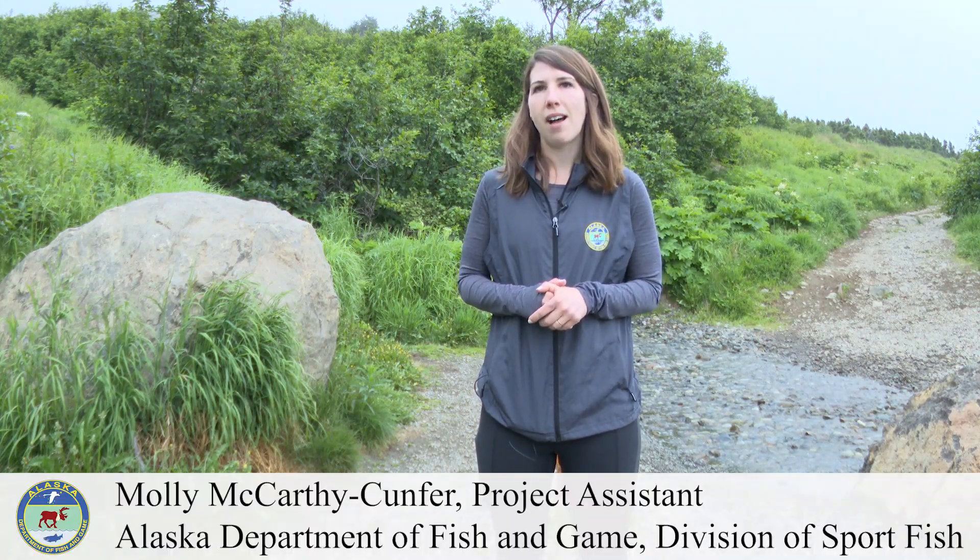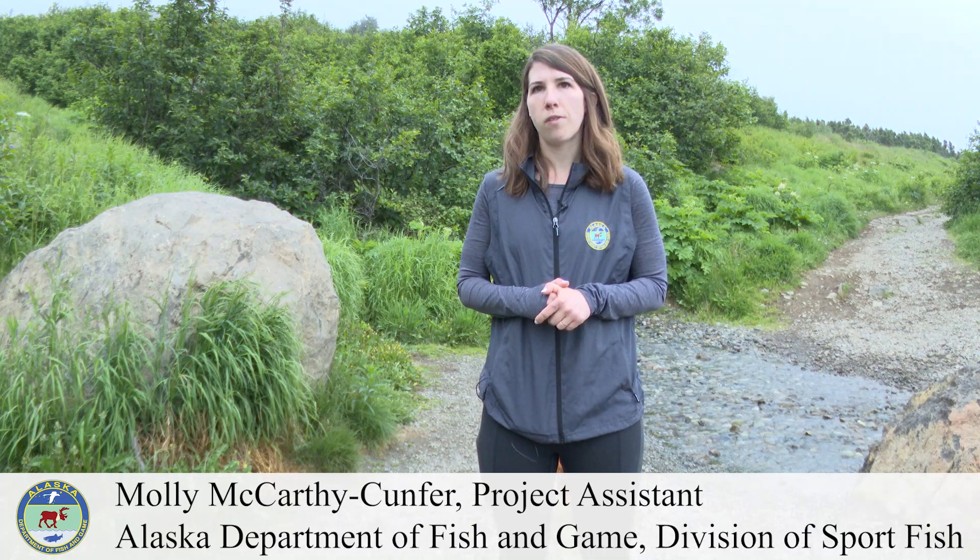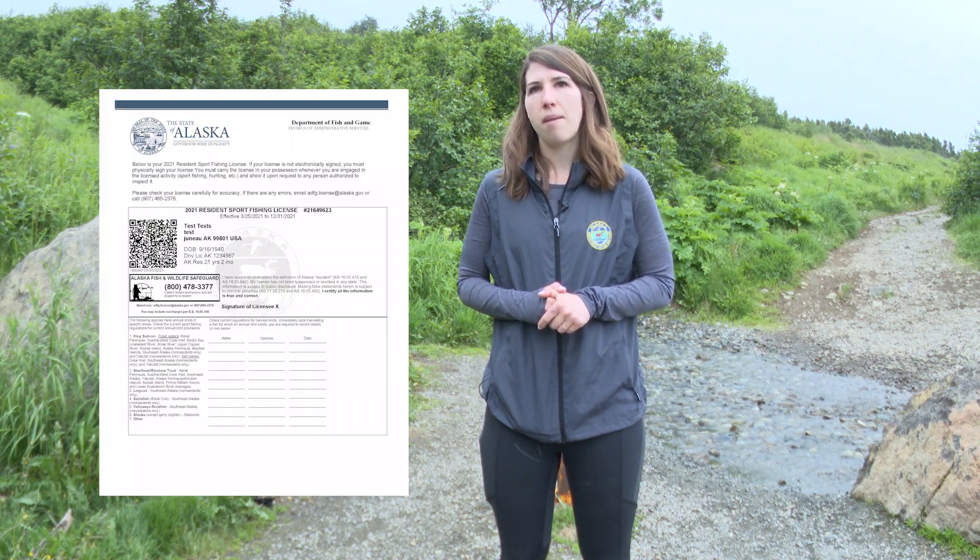Welcome to Alaska's Real Deal. I'm your host Molly McCarthy-Cunnfer with the Alaska Department of Fish and Game Division of Sport Fish. In this series we're featuring some of the fishing opportunities within Alaska's state parks. Make sure to get the real deal this summer by purchasing your Alaska fishing license and your Alaska state parks pass for a passport to adventure.